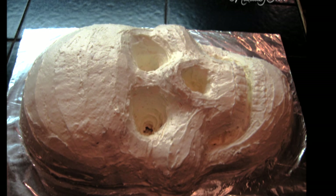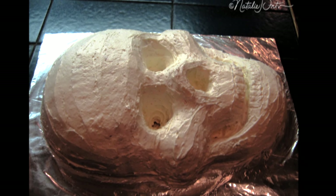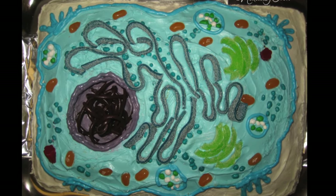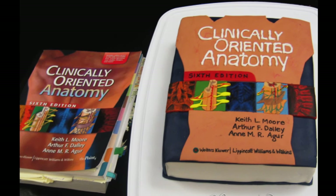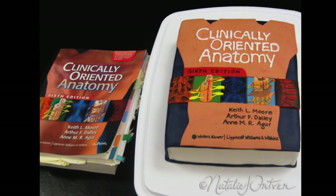The first creative cake I ever made was a 3D skull cake for my best friend during BMC. And since then I've also done a cross section of a cell cake. And I actually did a textbook cake of the previous edition of Moore's Clinically-Oriented Anatomy for our launch meeting for that project.